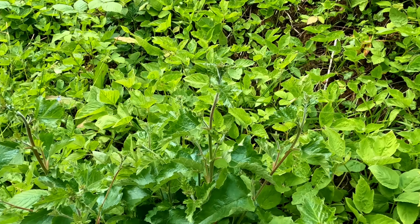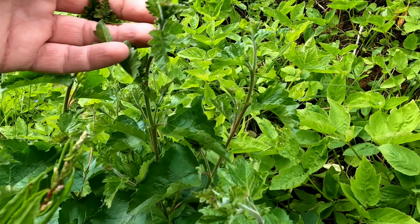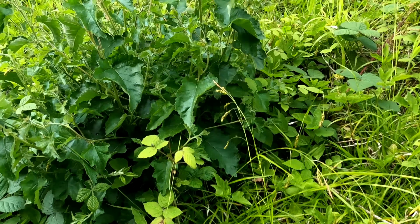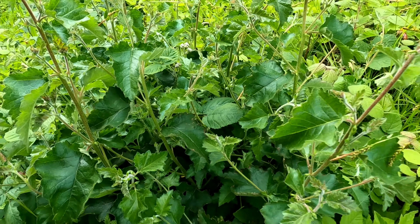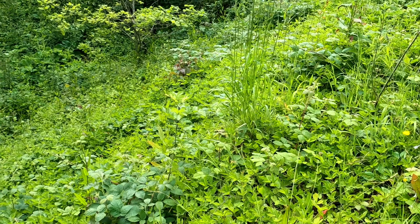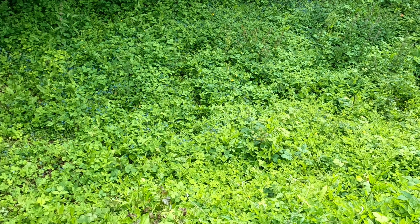We'll just have a quick look up here because there's lots coming up - there's a silver birch there that's coming really well, you can see that through there. Another silver birch by there coming really well. Just struggling up this bank - look at the strength of the growth on this one. Amazing.